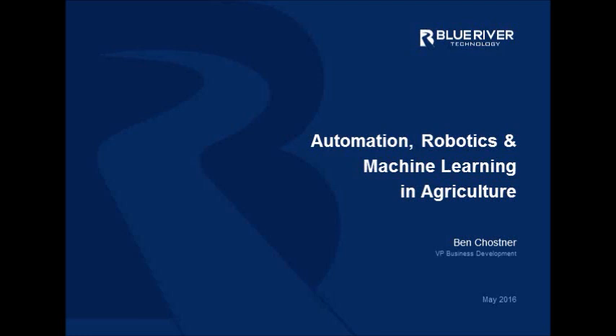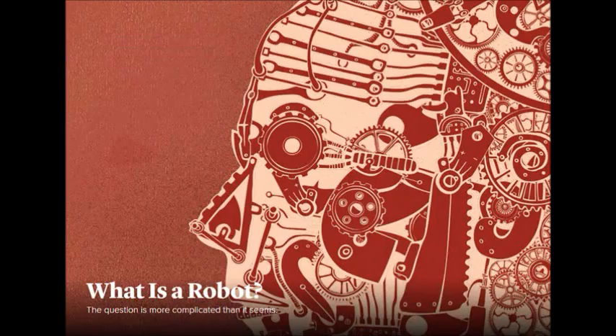We'll cover that in three general parts. One will be a definition of some of the technology and the trends happening in the technology itself. Another will look at how some of that technology is being applied into agriculture in ways that Blue River isn't focusing on. And then I'll end with how Blue River is applying these robotics into agriculture. I'll leave some time at the end for questions — I'd much rather talk about the things you're interested in hearing.